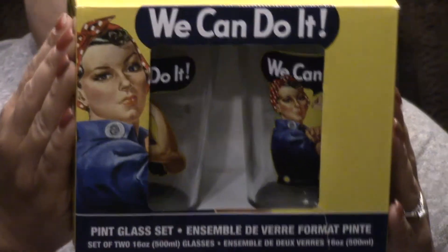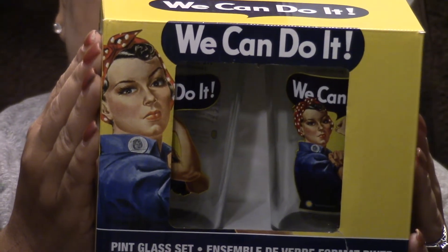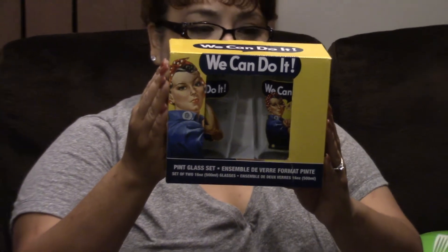Next thing in the box — oh look, these are the glasses we're going to use for our chocolate milk! They're Smithsonian Rosie the Riveter pint glasses featuring the famous 'We Can Do It' poster by renowned wartime artist J. Howard Miller. Last box we got little martini glasses, and now we've got these beautiful pint-size glasses. I'm going to try the chocolate milk in one of these — I love this!